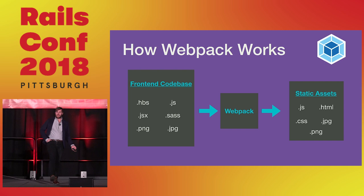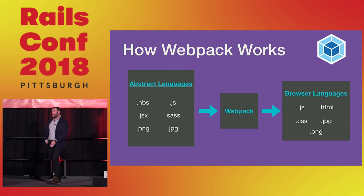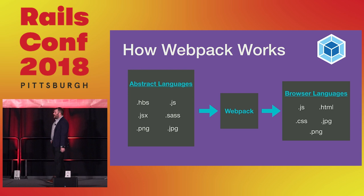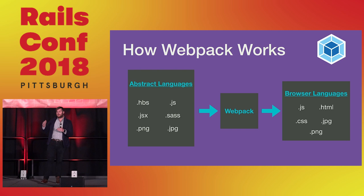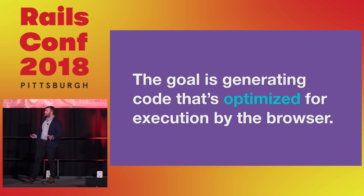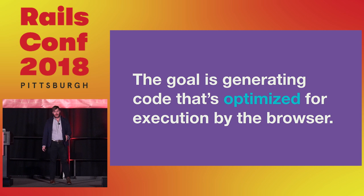I have a crudely keynoted graph here showing how a flow of Webpack might work — you take a front-end codebase, run it through Webpack, and get static assets. You pass your abstract languages through Webpack to get something more browser-oriented. Stuff like JSX and Handlebars are abstractions, and Webpack compiles them to JS, HTML, and CSS. The goal is generating code optimized for browser execution.